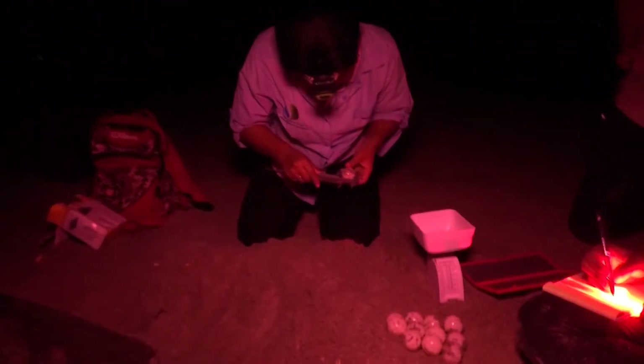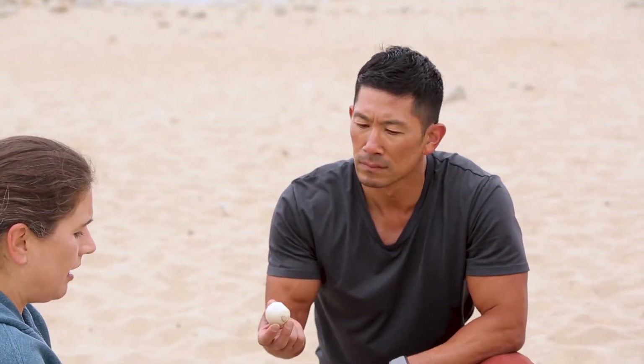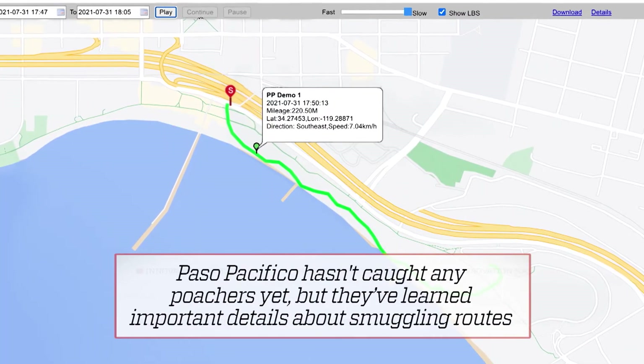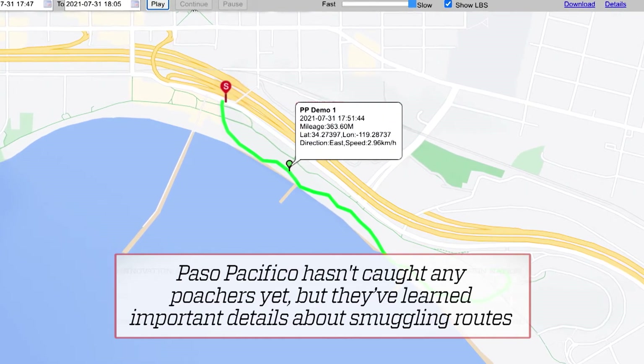After that, it becomes a waiting game for poachers to raid the nest. The tracking device communicates via an app on a phone, letting you see in real time where the egg is going. If someone were to take off and go to an illegal market, you could track their movements as they went there.